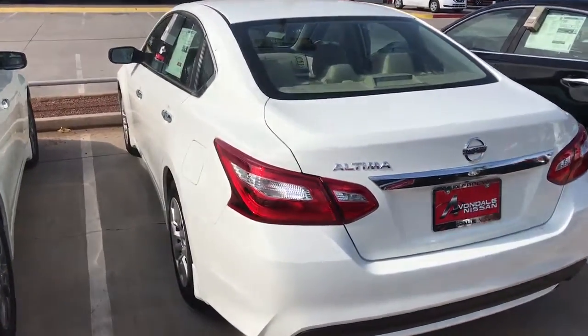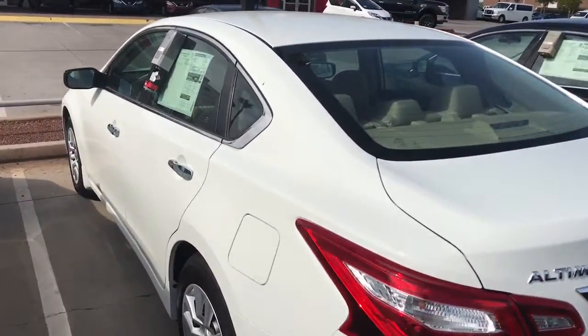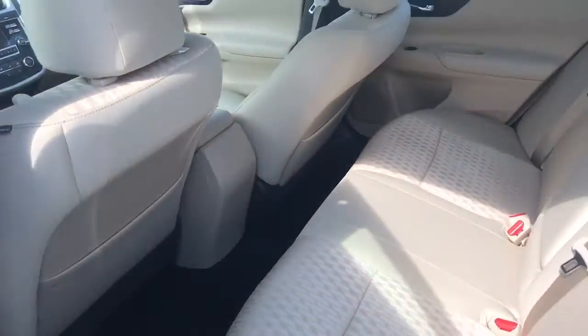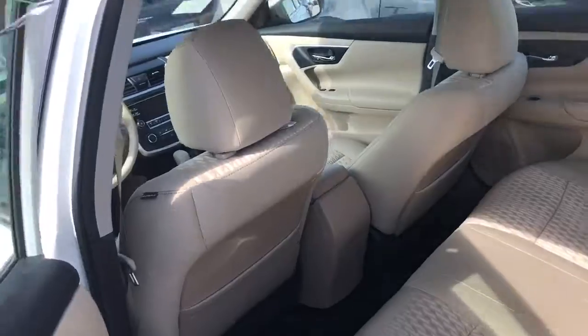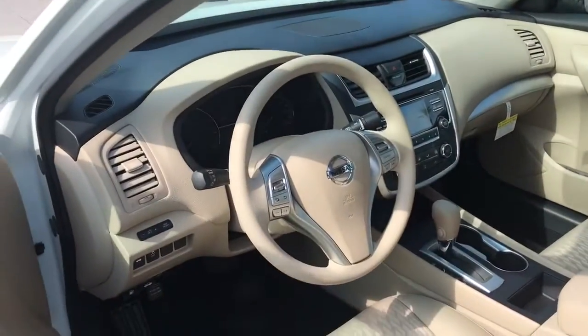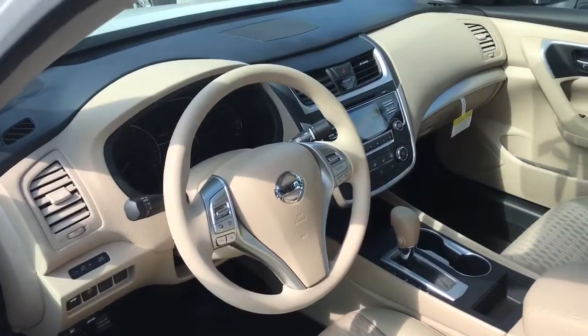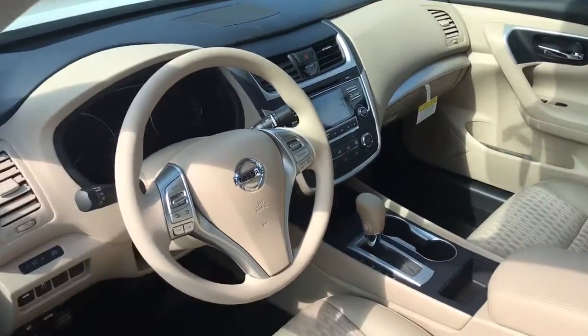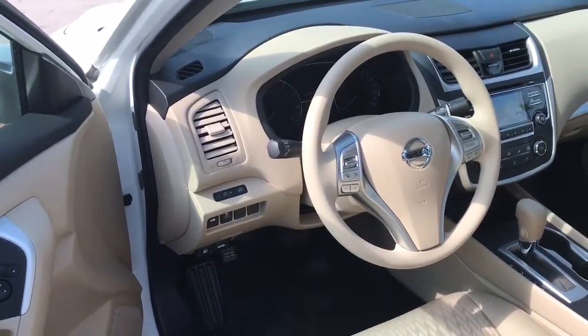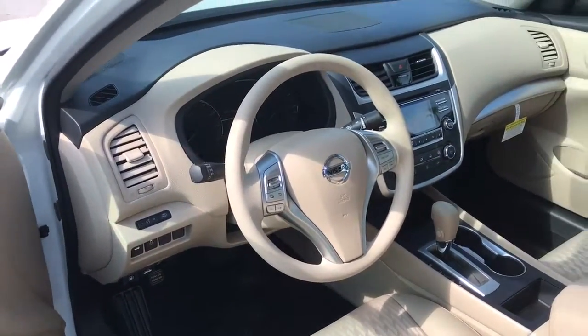This is a very beautiful vehicle — very comfortable. Give me a call ASAP. I have the vehicle in stock ready to go. Beautiful numbers, huge rebates, huge discounts. We can even offer you 0% financing if you qualify. 90 days to first payment. Call me. This is Jerry over at Avondale Nissan. I can be reached at 623-907-5025.